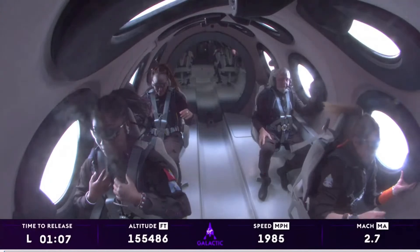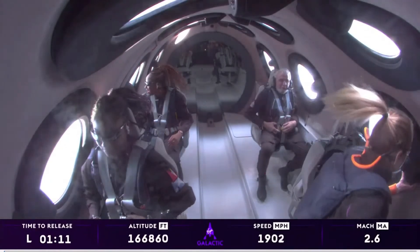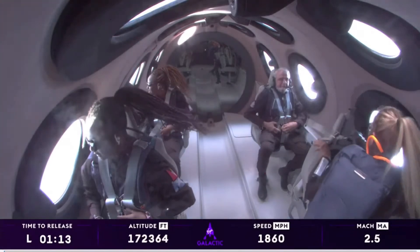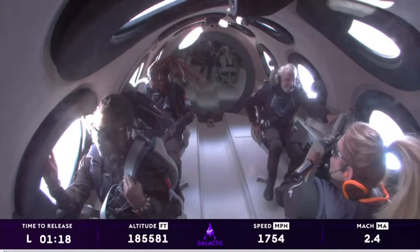The crowds here are just absolutely going wild. I can't imagine what's happening in Antigua with them cheering them on. Go Keisha. Go Anna. Go John.